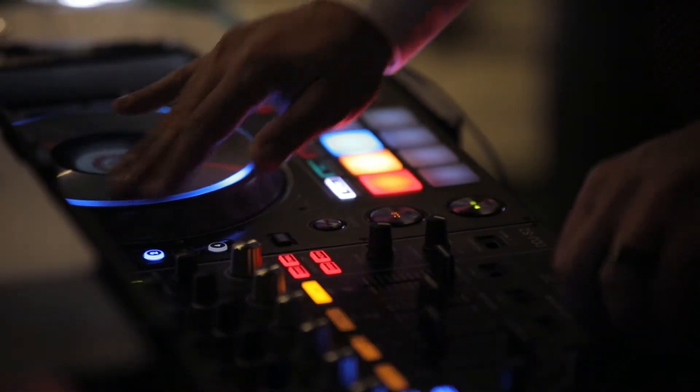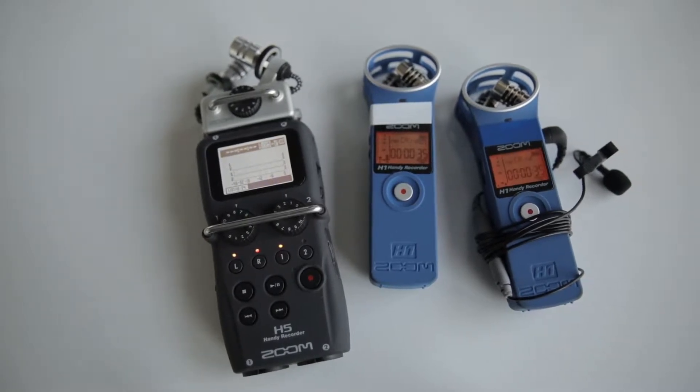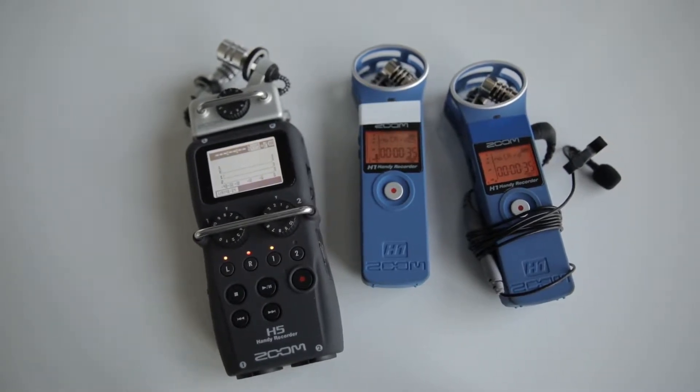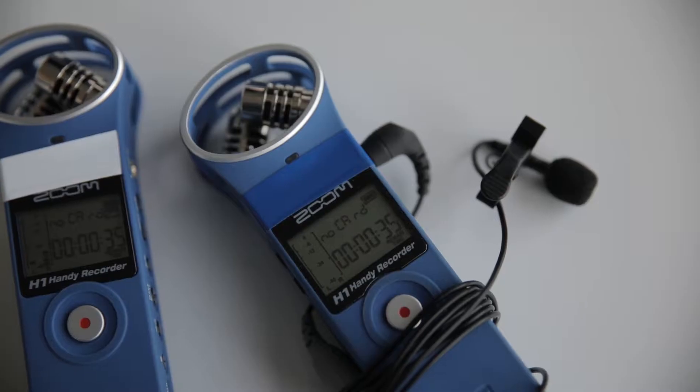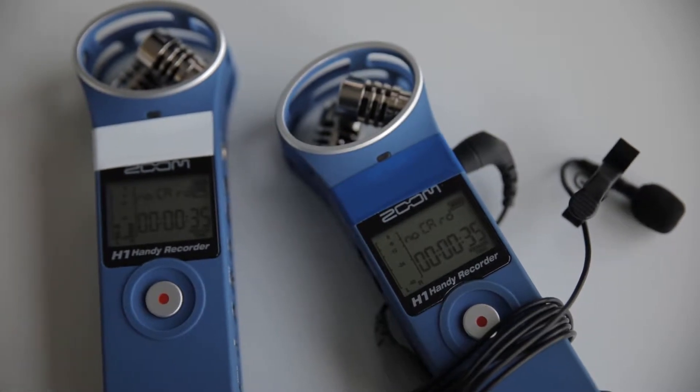If the DJ is hesitant about you plugging into their feed, do your best to capture audio from the camera or plug in the surround sound on the H5. Try to place the H1s near some speakers to capture the audio. Worst case, couples will understand if the DJ is unreasonable — we do inform them of that possibility.